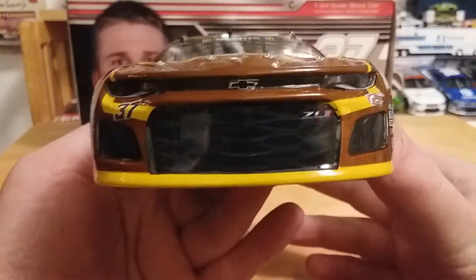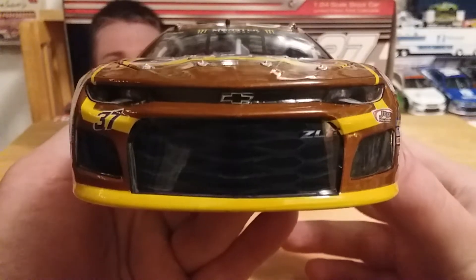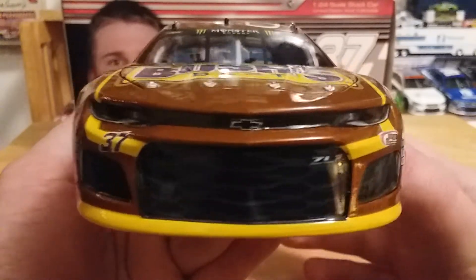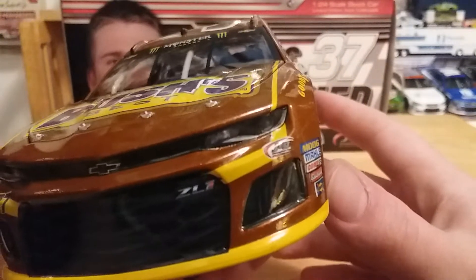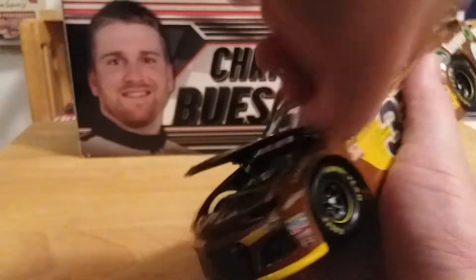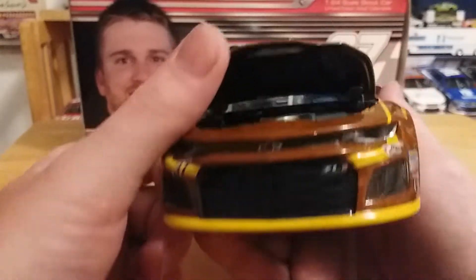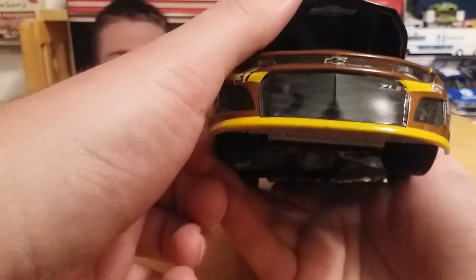This is an air freight car that I was able to get at Bristol, in case you haven't figured that out yet. On the front we have the Chevrolet Bowtie ZL1, we've got 37 and JTG Dollar Tree Racing. On the hood we have Bush's Best since 1908. Camaro hoods don't like me — but there's the engine detail if you care to see it. Underneath the hood we just have a Chevrolet Bowtie, nothing else.